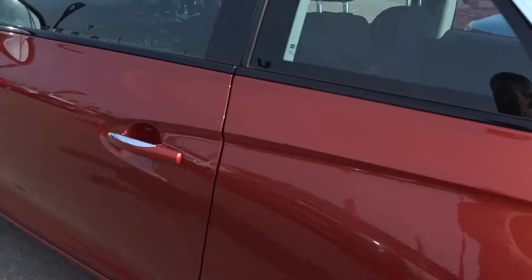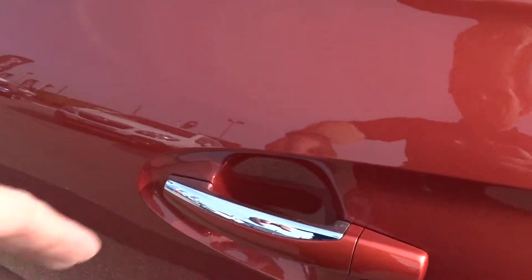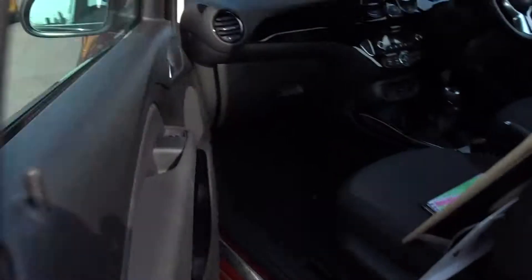Moving around the vehicle, as you can see it's in really nice condition. Chrome work on the door handles giving that extra touch of class.